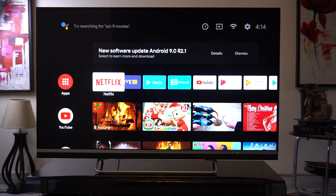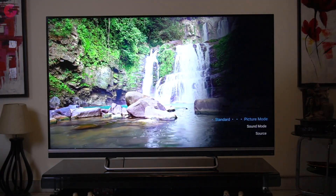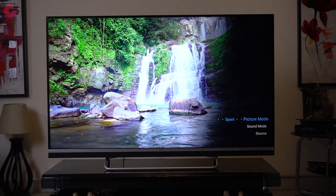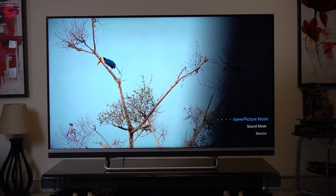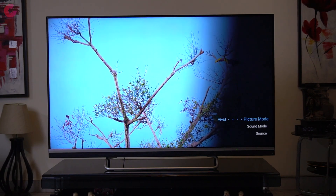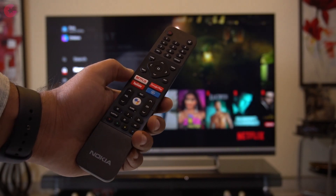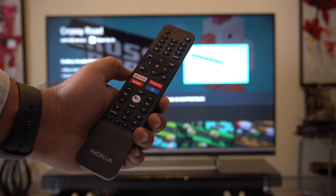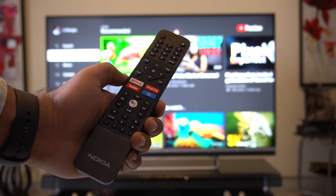The UI is pretty good and easy to understand. You have different video and audio preset modes which you can select according to the type of video you are playing. The remote controller is also quite responsive, and with the dedicated buttons for multimedia such as Netflix, YouTube and Google Play, I can access these very easily without going into different menus.